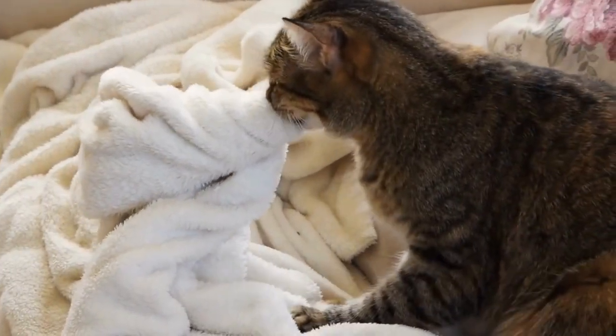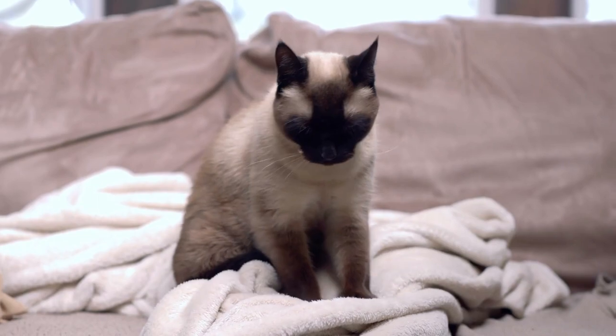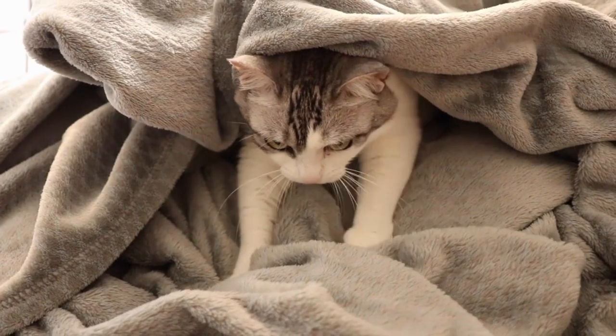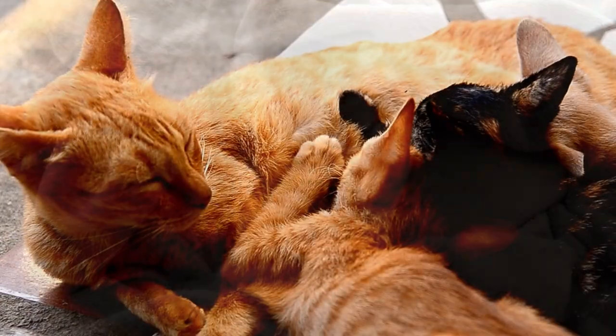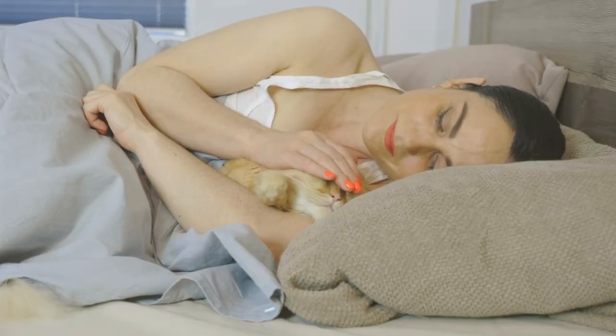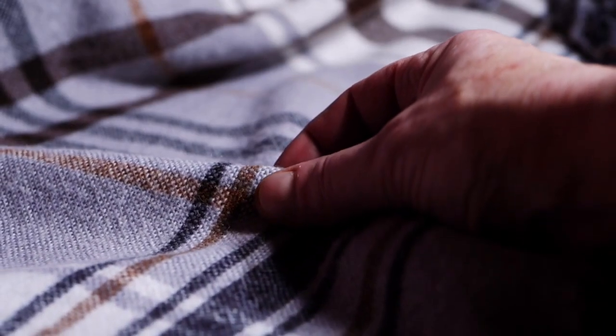Watch as your cat starts to knead the fleece blanket, their paws pushing and pulling rhythmically. This kneading isn't a random act — it's a sign of pure bliss. Kneading is a behavior that harks back to their kitten days when they were nursing from their mother, a time of utmost contentment and security. So if you really want to boost your bond with your cat, it might be time to invest in a fleece blanket.